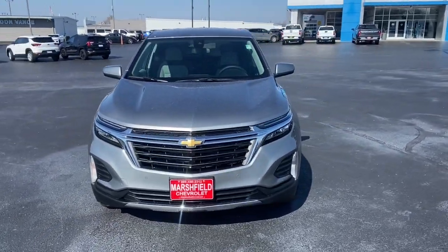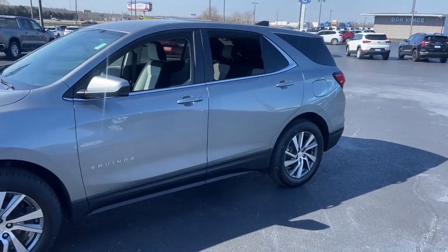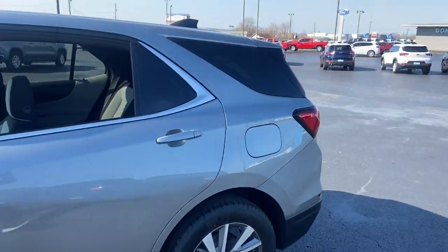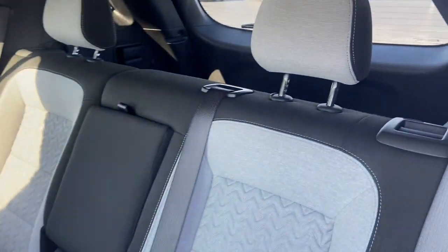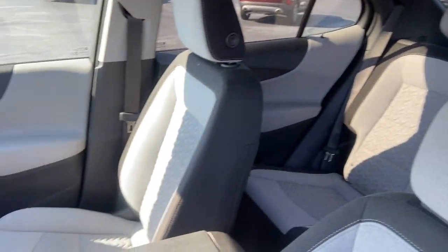Get a feel for the 2023 Chevrolet Equinox. The advanced safety features, passenger-friendly cabin, generous cargo space, and connected technology of the Equinox help you navigate every twist and turn of the road with confidence and style.